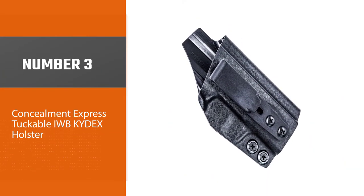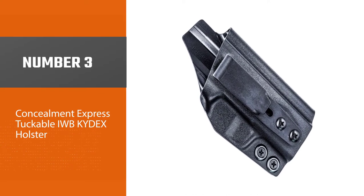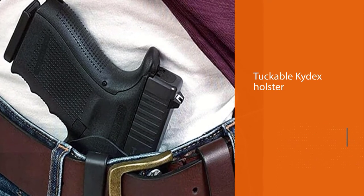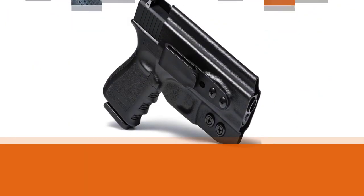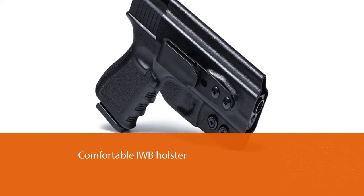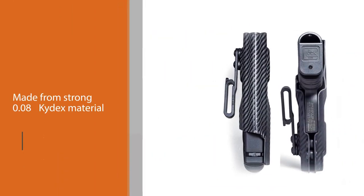Number three: Concealment Express Tuckable IWB Kydex Holster. If you want to be able to change up your dressing style without changing your holster, this is a good choice. This tuckable Kydex holster allows the wearer to wear their shirt untucked or tucked in. This comfortable IWB holster is made from strong 0.08 Kydex material.